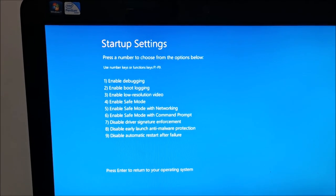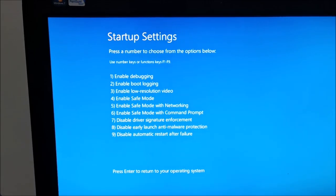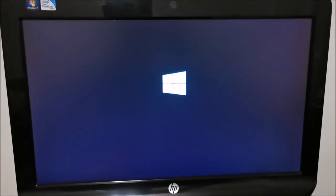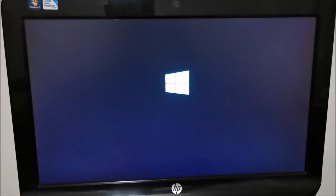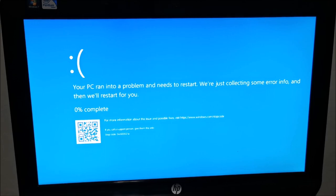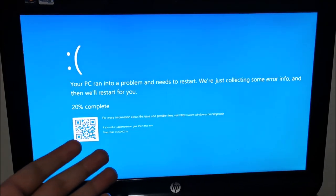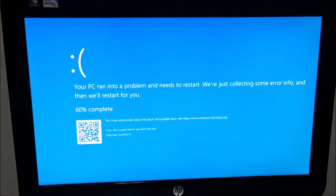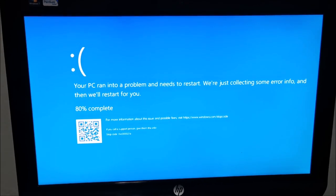That didn't work, so let's try safe mode. What I want to tell you at this point: I'm trying my best to start Windows to see what files are on this computer and save the personal ones to a USB drive. Then it doesn't really matter if I format the hard drive to fix the issue once I save the files. But this still doesn't want to work.